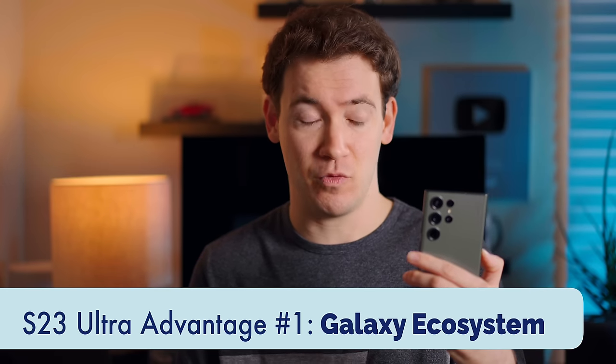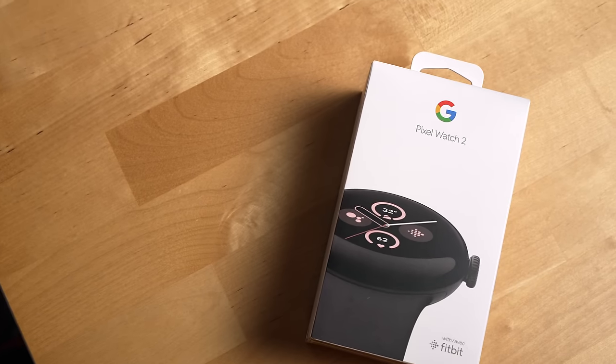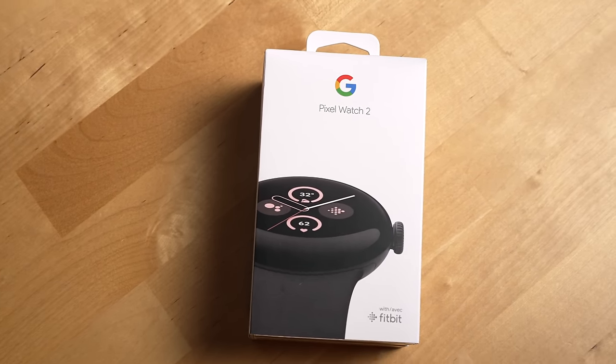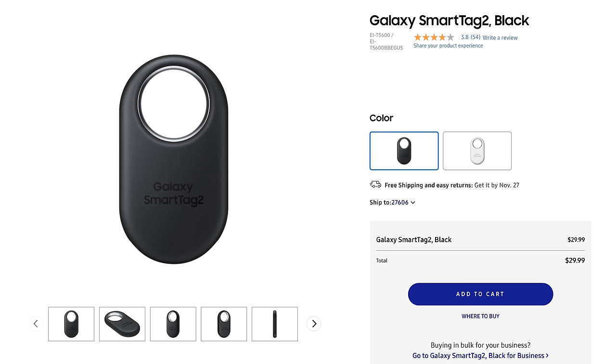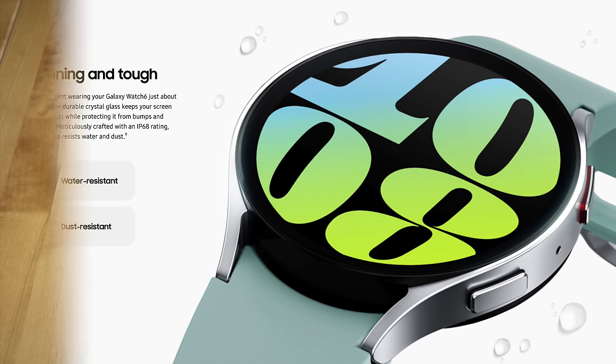The next benefit of going with the S23 Ultra is the Samsung Galaxy ecosystem, which is a bit more flexible than Apple's ecosystem. You have more flexibility sharing things to non-Samsung devices like other Android devices or a Windows PC via the Phone Link app. Samsung has many of the same devices you'll find in the Apple ecosystem, like Samsung Smart Tags, earbuds, tablets, PCs, and smartwatches.